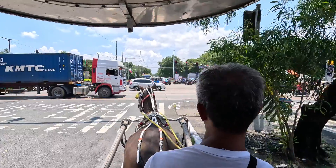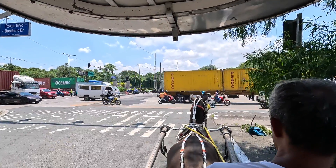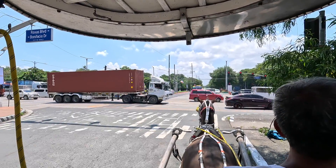This is Edward our driver and Rumble the horse, and we can see how busy it is here in Manila traffic.